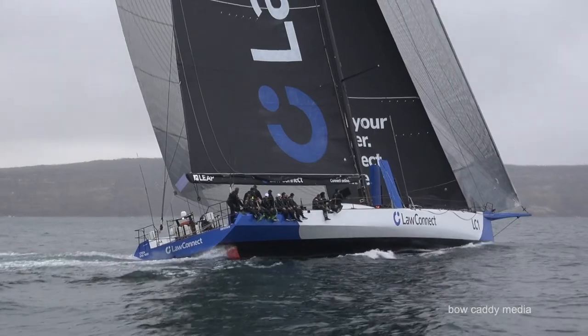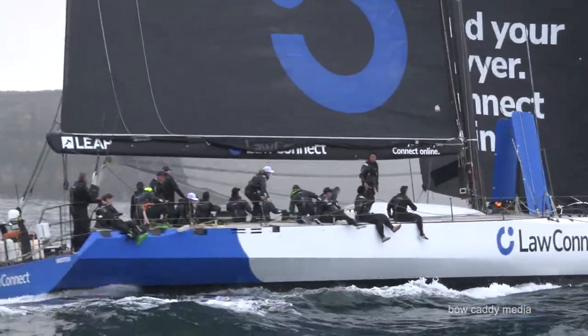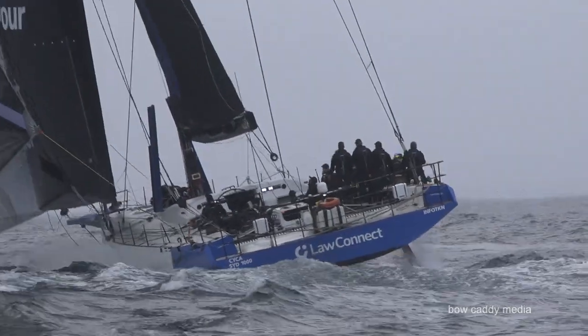Code Zeros - sort of Volvo 70 start, you would have been in the early days of that presumably. What's the transition of those, because I'm still a little unclear about the Code Zeros and then where it goes into asymmetrics - that border seems to be blending a bit, am I right? Yeah well the Code Zeros when they first came in, in the Volvo which was in the '96 Volvo, it's to do with the girth measurement in the middle. Basically the bigger the girth the fuller it is, so if you make it a 70% girth then it can't be flat enough to go upwind - or that was the thinking. And the 70% girth is 70% of foot length, yeah?